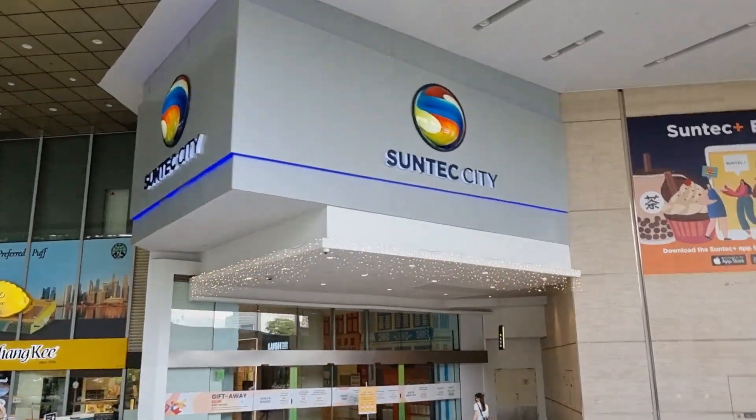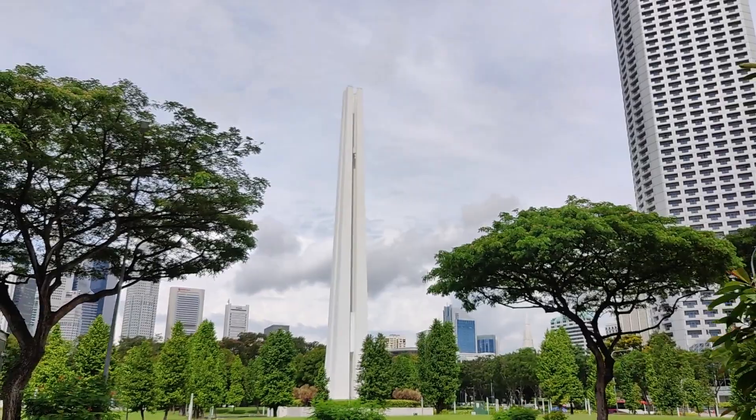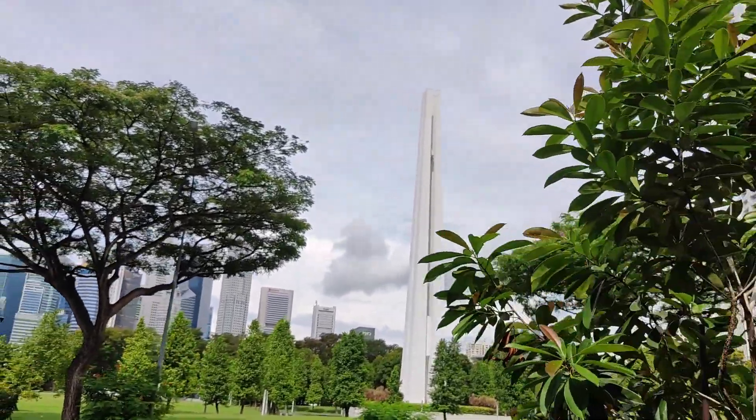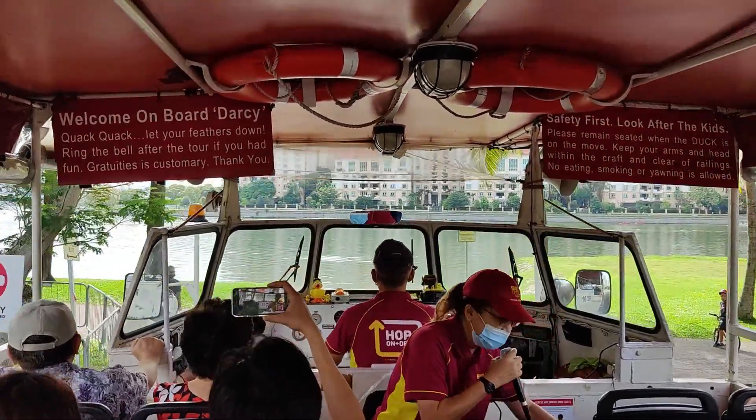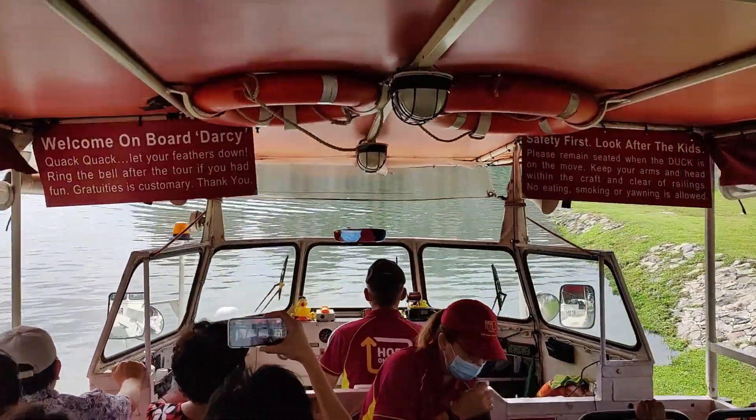The duck tours can be easily boarded from the Suntec City Mall. We have started the duck tour — it's a bit bumpy, but it's a nice fun way to explore. We are going to enter the water now through the river. Super excited, here we go!